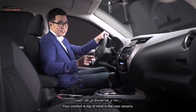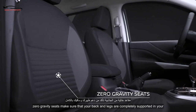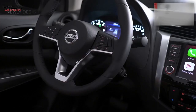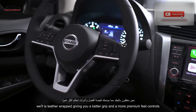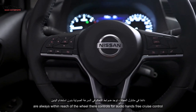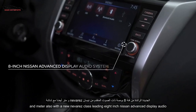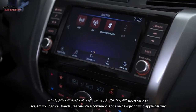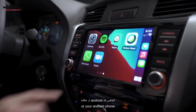Your comfort is top of mind in the new Navara. Zero-gravity seats make sure that your back and legs are completely supported. The new steering wheel design adds to a better driving experience — the wheel is leather-wrapped, giving you a better grip and a more premium feel. Controls are always within reach of the wheel: audio, hands-free, cruise control, and meter. With the new Navara's class-leading 8-inch Nissan Advanced Display Audio System, you can call hands-free via voice command and use navigation with Apple CarPlay or your Android phone.